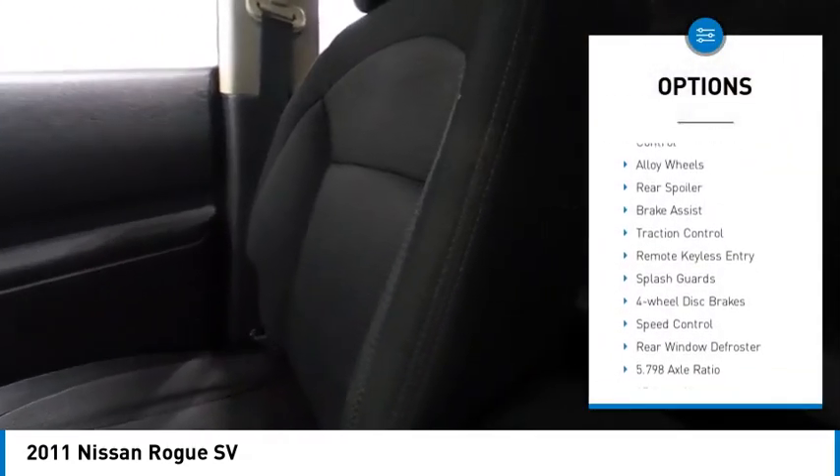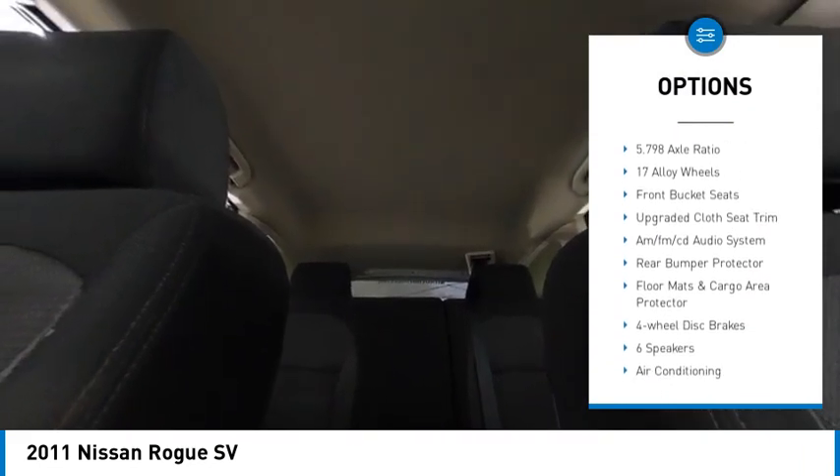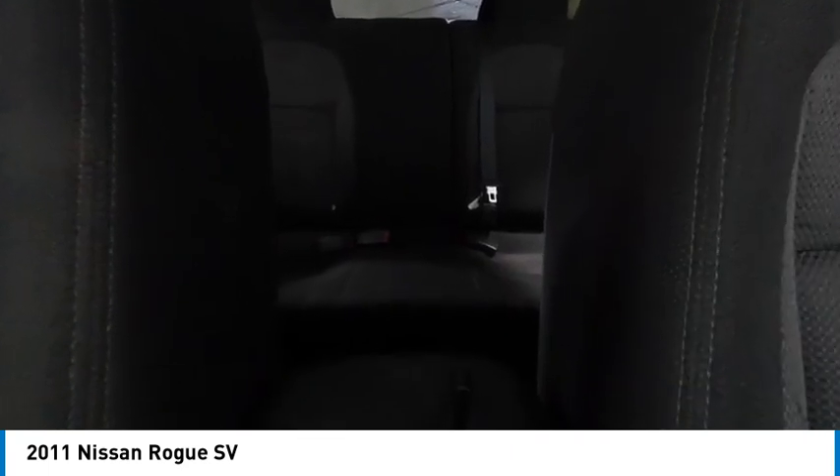Electronic stability control, alloy wheels, rear spoiler, brake assist, traction control, remote keyless entry, splash guards, 4-wheel disc brakes, speed control, rear window defroster.